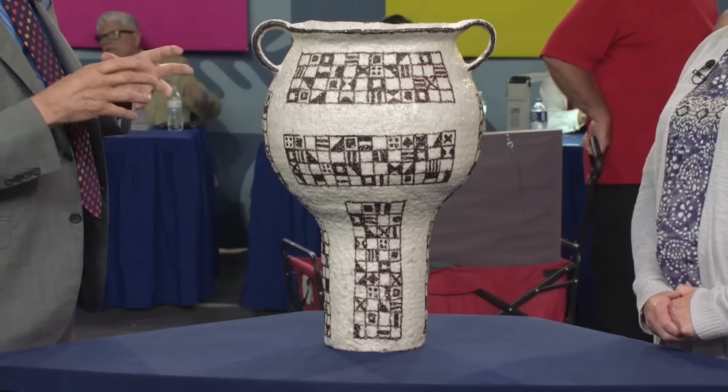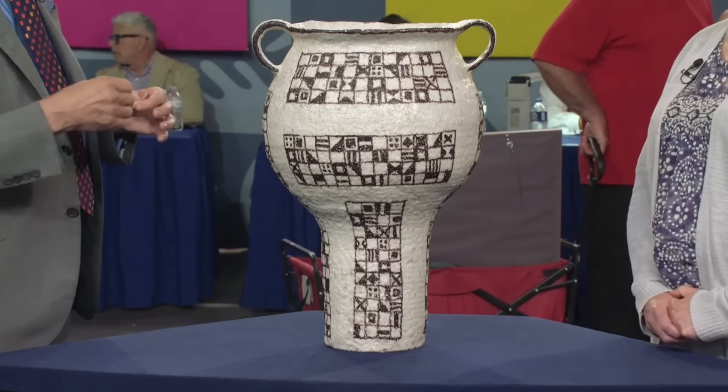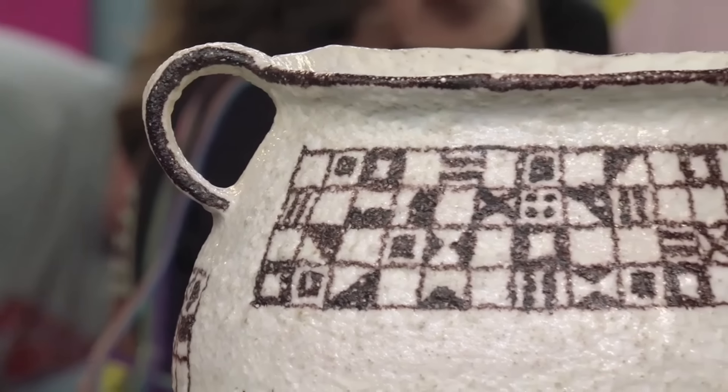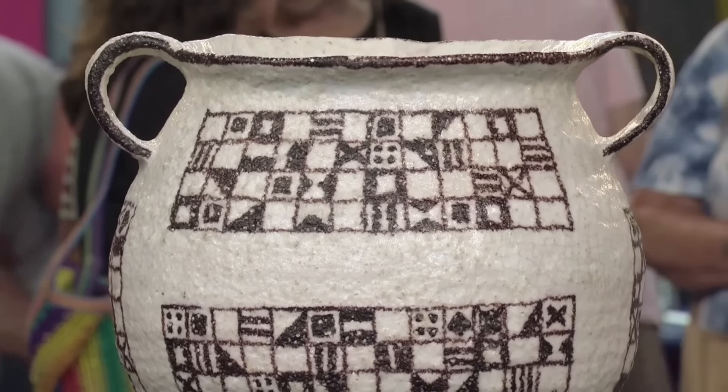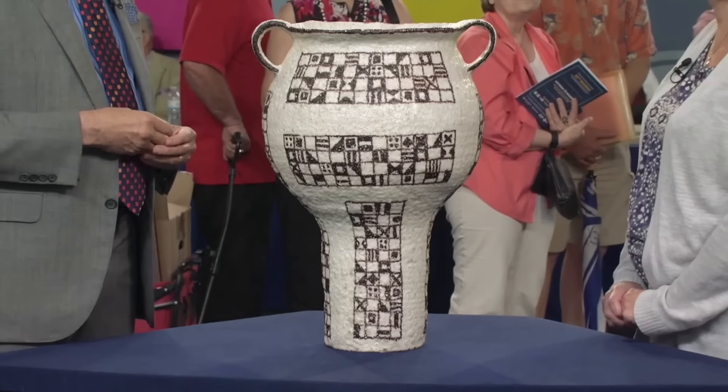They explain that the vase is geometric, not wheel made, but coil made, and features a distinctive rough glaze. The appraiser highlights that this large piece of Gamboni pottery is quite rare and remarkable in size. They estimate the vase's retail value to be at a price of...